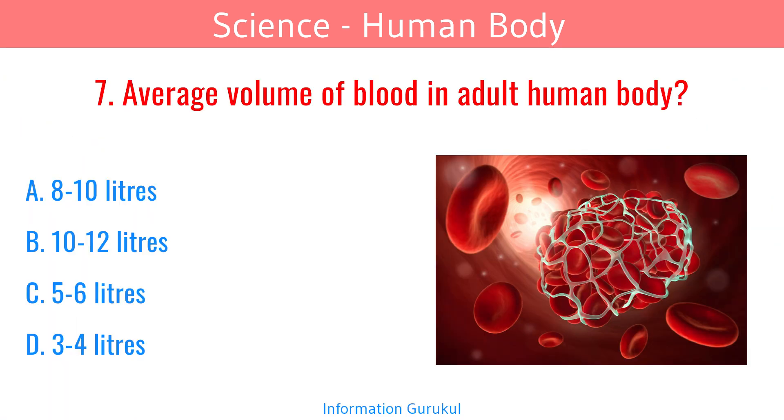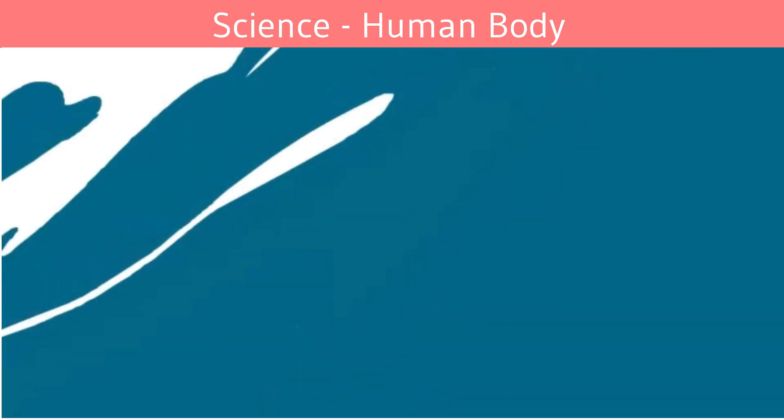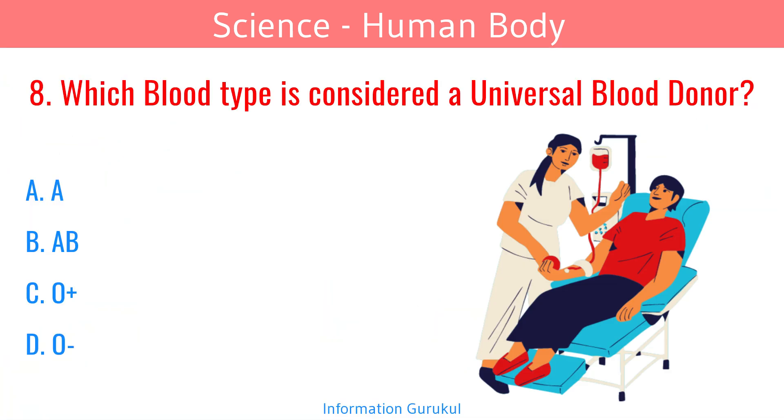What is the average volume of blood in an adult human body? 5 to 6 liters. Which blood type is considered a universal blood donor? O negative.